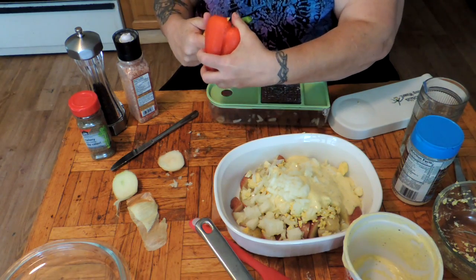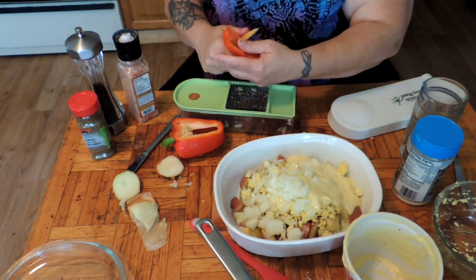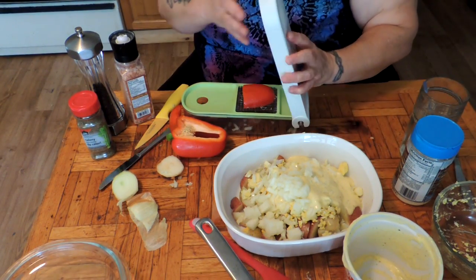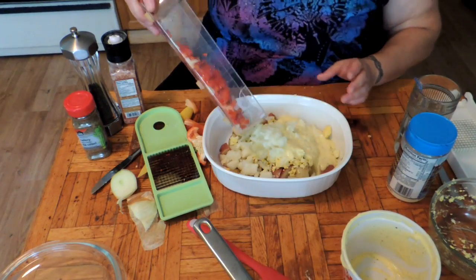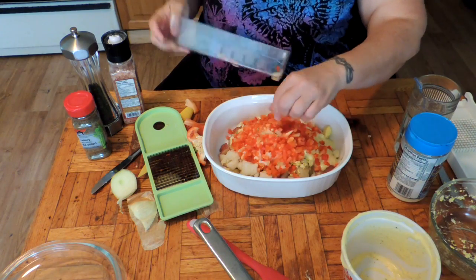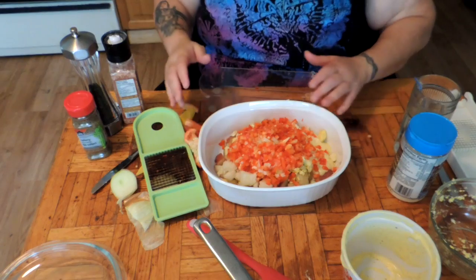Anybody who doesn't like green peppers because they give them heartburn — try going to the sweet peppers, because they're much easier on your digestive system. If you have a heartburn issue with green peppers, just throwing in a red pepper, because that's what I got.